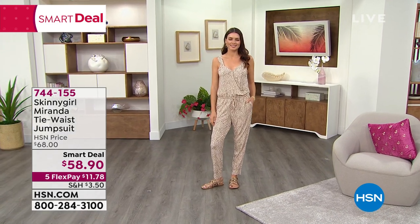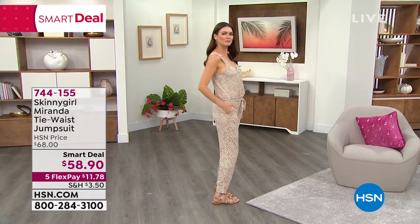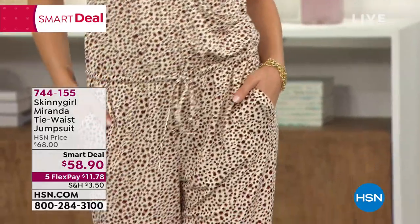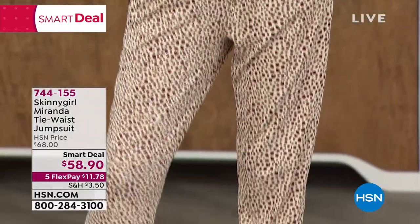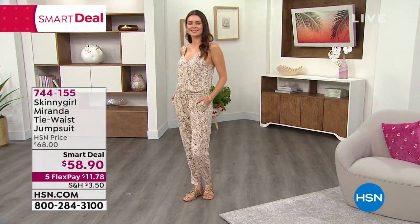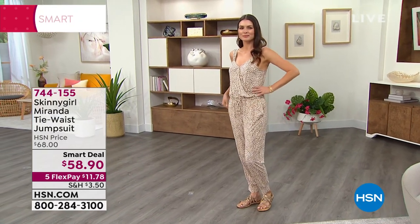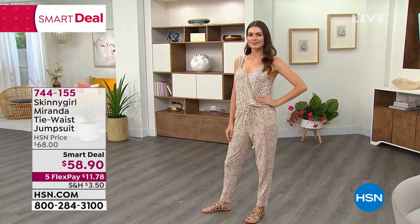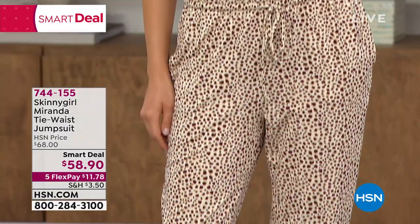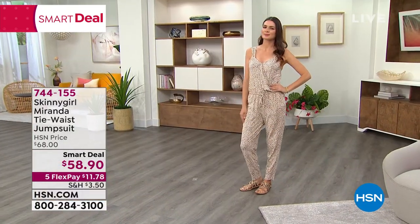Coming up, talk about the freshest look for summer. If you're not a maxi dress girl, and I'm not, I kind of prefer pants. Look at how fresh and easy and one-and-done this tie waist jumpsuit is. It is a smart deal price, so for a limited time only we've got it at $58.90. She is wearing it in that super cool khaki island cheetah, which matches absolutely every shoe you've got in your closet right now. Imagine that with just a little black blazer, super hot, maybe some gold bangles or gold hoop earrings. 27 inches on that inseam, extra small through 3X.